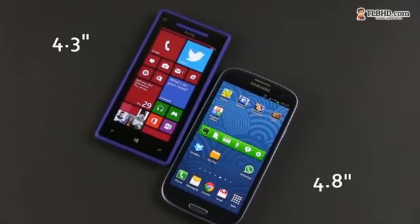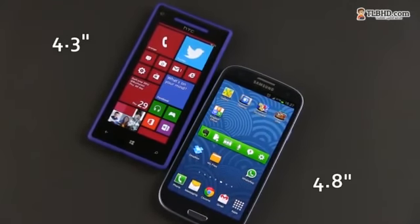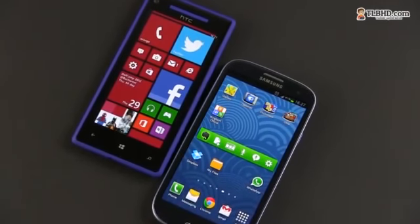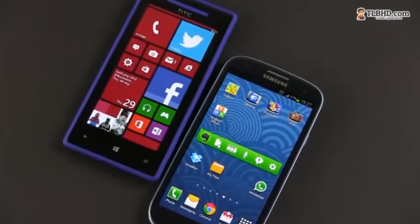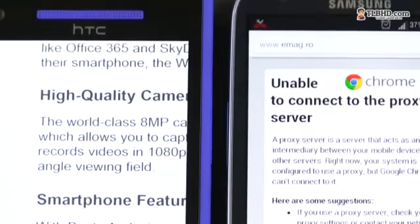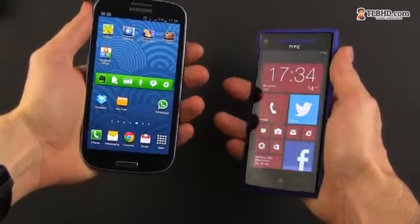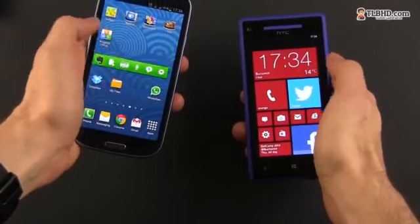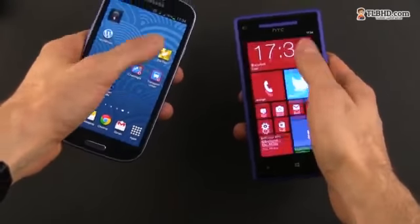I for one have never been a big fan of that cheap-looking glossy finishing. On the other hand, the HTC only comes with a 4.3-inch screen, while the Samsung sports a larger 4.8-inch one. That should've made the HTC significantly more compact, but that's not the case here, as the Windows Phone 8 power handset packs wide bezel. As a result, both phones feel pretty much the same in hand, and neither can be actually used with your thumb, unless you're playing in the NBA or something.